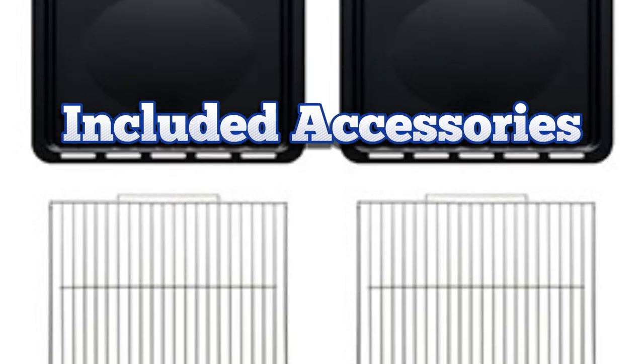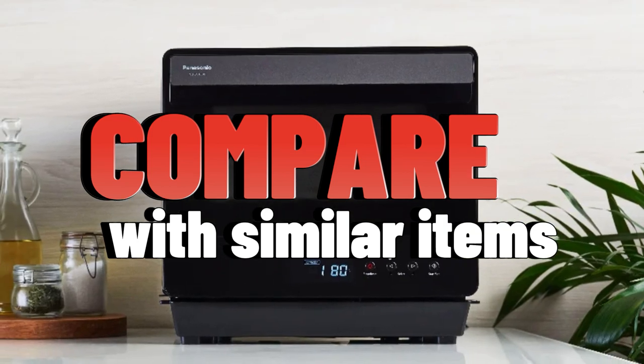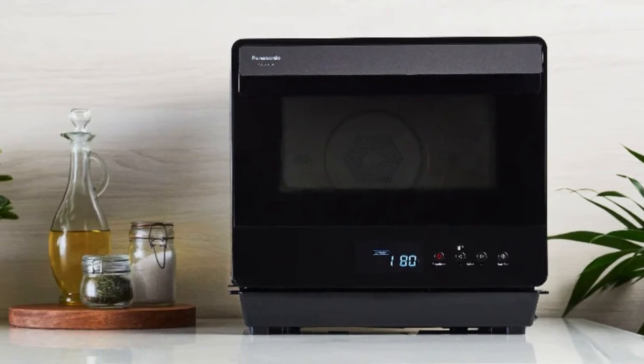Included accessories: two oven racks and two metal trays are included. In this review, I will make a comparison with similar items in a transparent and impartial manner, in order to identify the best element and determine the best choice.